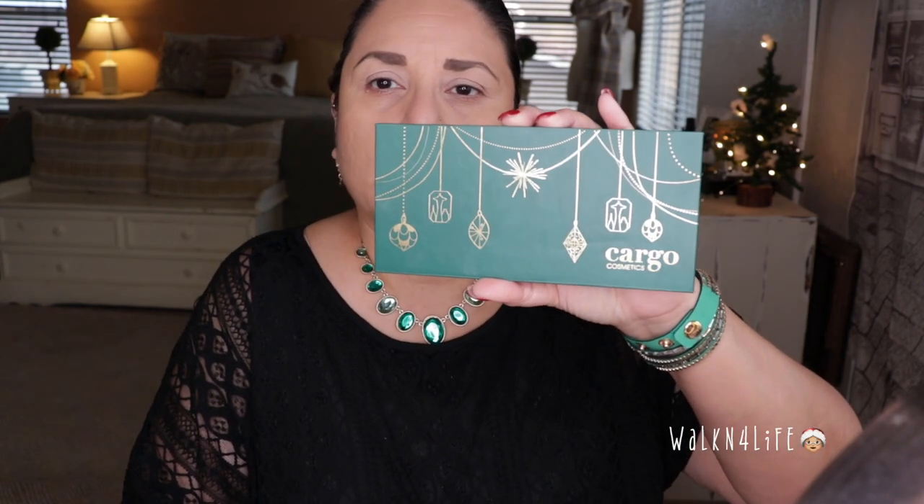Hi everyone! Today is Sunday, December 7th, 2019. I'm here to do a Christmas look for you guys. I have my emerald green and gold necklace, my bracelet has green, my earrings too. I was inspired to do this look because I was pulling out some palettes a couple of weeks ago and I forgot I had this one — the Cargo Cosmetics palette.